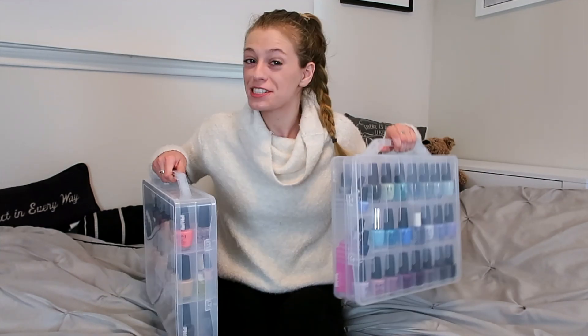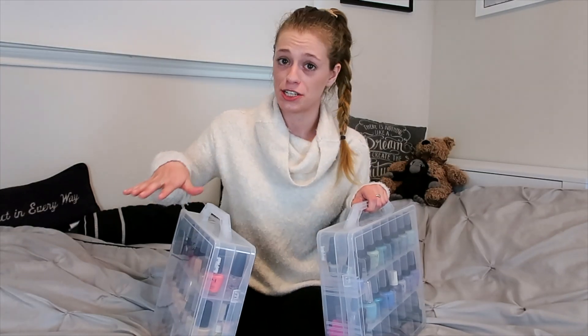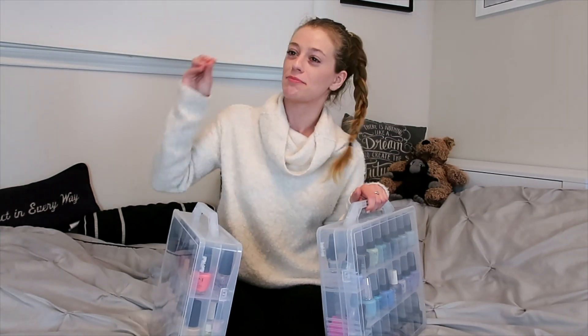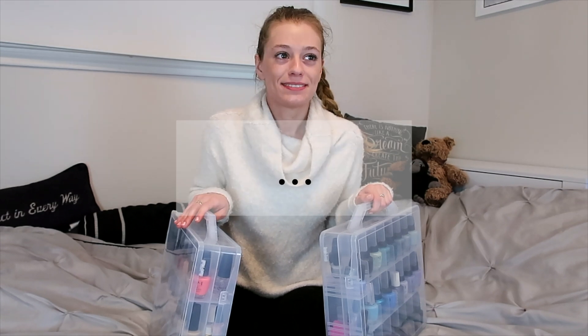This is by far the coolest way I have ever seen to organize nail polish, but if you have any other ideas, tips, or tricks please comment below because I'm always open to new ideas. If you have ideas on other beauty products and how to store those, please comment that as well. If you want to participate in the conversation but don't have much to say, you can comment the word 'polish.'